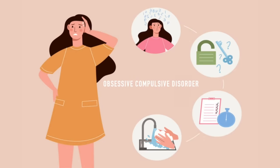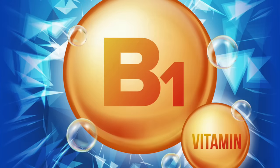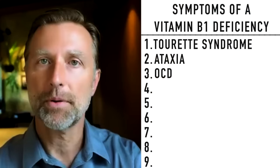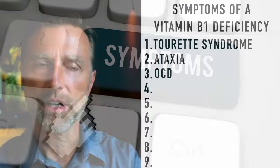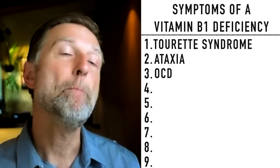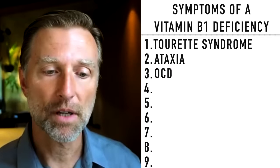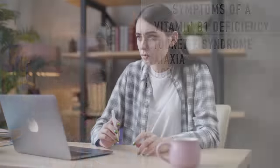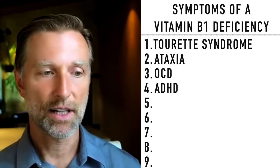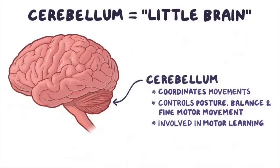Another cerebellum problem linked to B1 deficiency is obsessive-compulsive disorder. A B1 deficiency can affect people in different ways, not always the same way. Additionally, attention deficit hyperactivity disorder is another symptom — hyperactivity is an excessive motion state combined with a lack of attention, and both are controlled by the cerebellum.